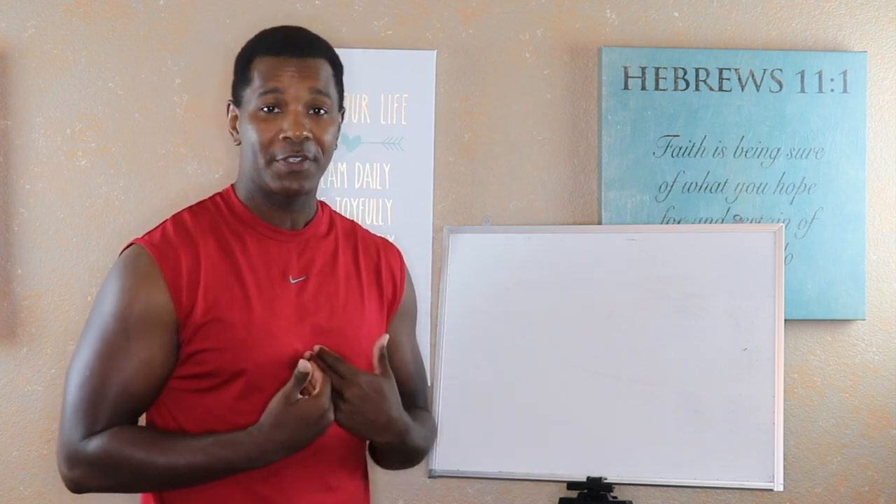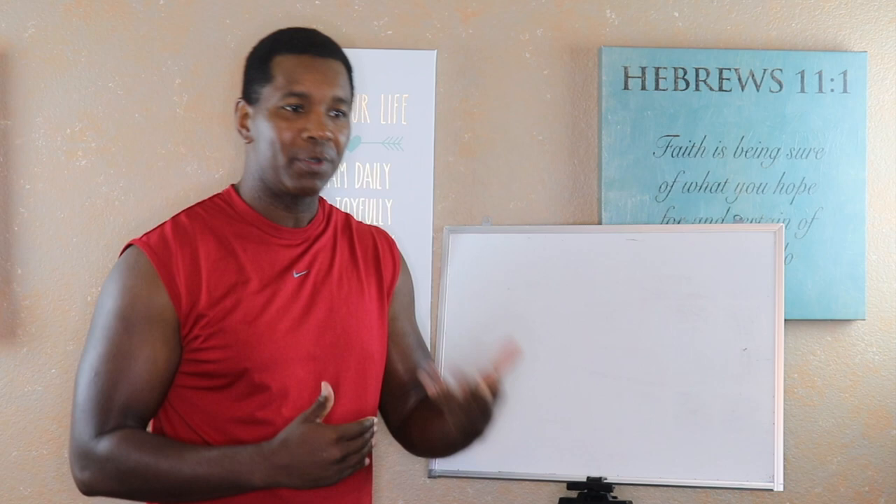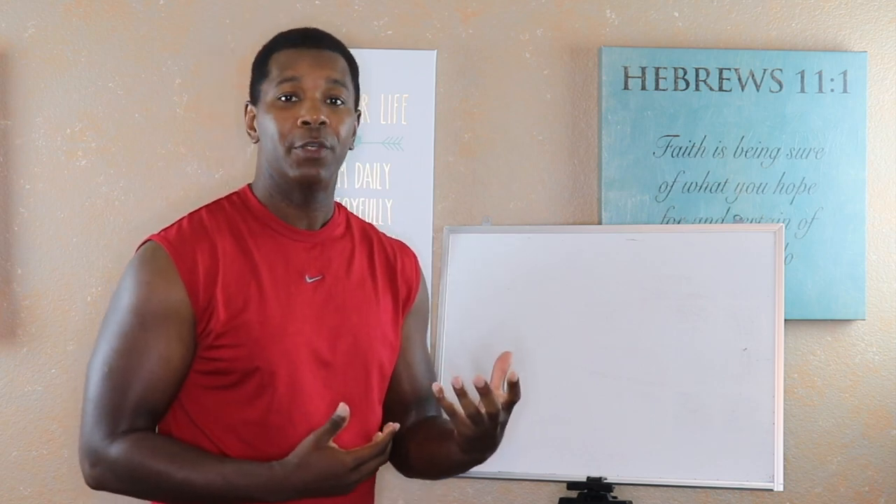Good morning, good afternoon, and good evening — your friendly neighborhood Tank Jones with you, aka the Healthy Heart Addict, with another video from the Healthy Heart series. This one is going to be on plaque: what is it, how is it formed, and what are some of the things we can do to lessen it and potentially get rid of it?